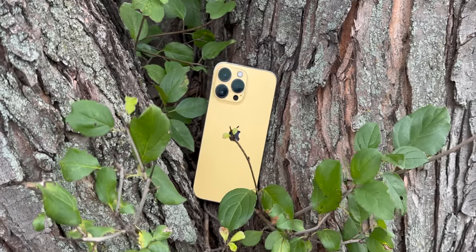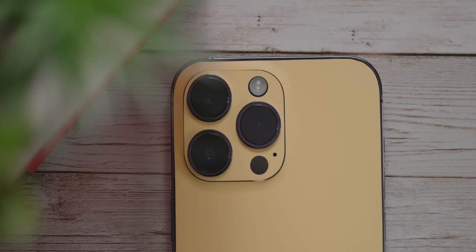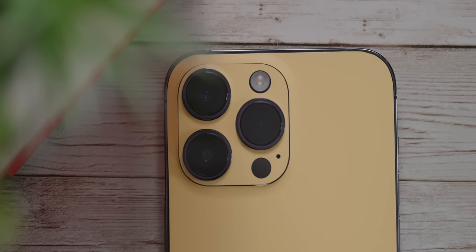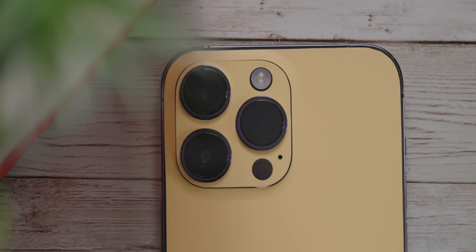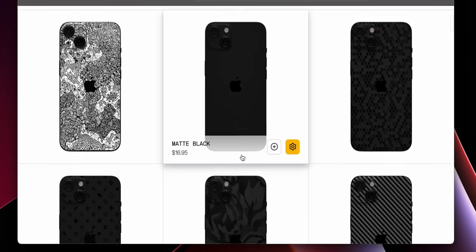Speaking of colors, my sponsor dbrand can keep it spicy for you. For less than $20, you could change the way your device looks by installing their premium skins. You get a fresh-looking device and can change the colors. Hit the links down below to set that up and dbrand your device.